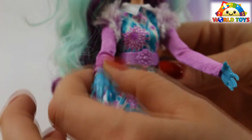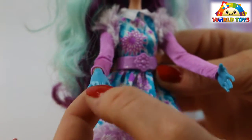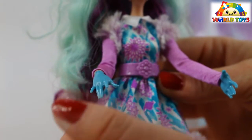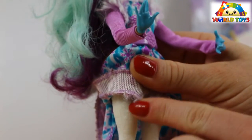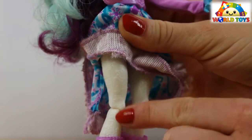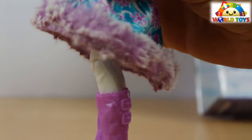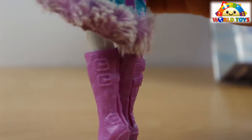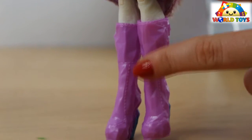The dolls can bend their elbows and wrists, so they're very poseable. Our doll is wearing some gloves that match her outfit. On her legs you can see very nice leggings, also with a beautiful snowflake design. Her boots are super cool — very tall heels that look like icicles, and the boots are also very long and nicely done.